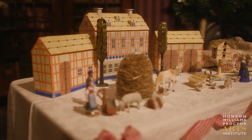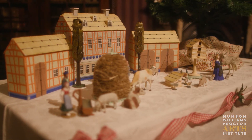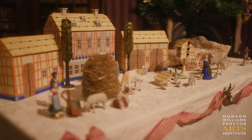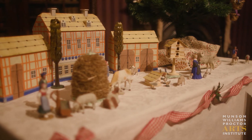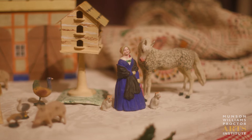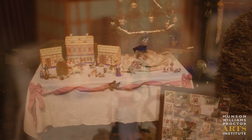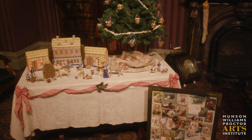Sharing the table with the tabletop tree is a putz set. The term putz is derived from the German verb putzen, which means to put, place, or adorn. It is in essence a miniature rendering of a farm or a village.